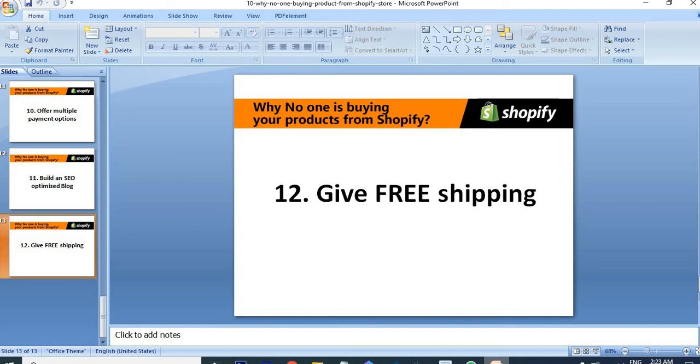So consider these 12 points. If anything you missed, just optimize your store according to these points. Surely you can increase your sales and make more money from your Shopify store. I hope this video is helpful. See you in the next video — thank you very much.